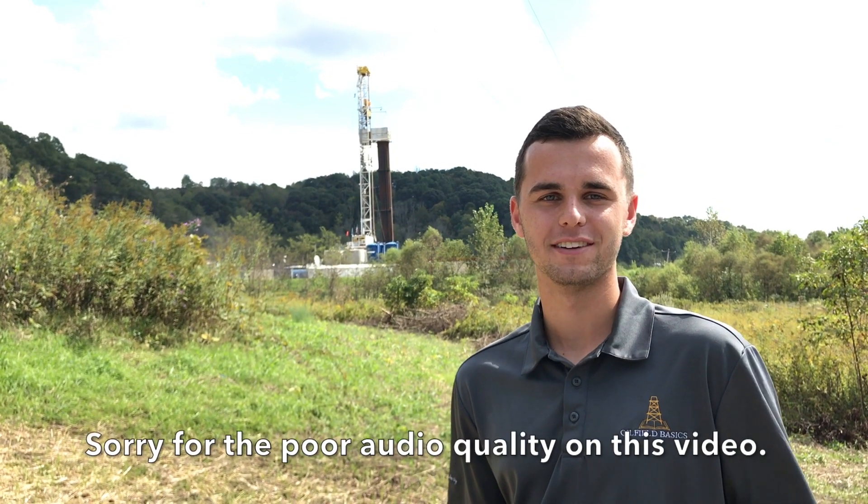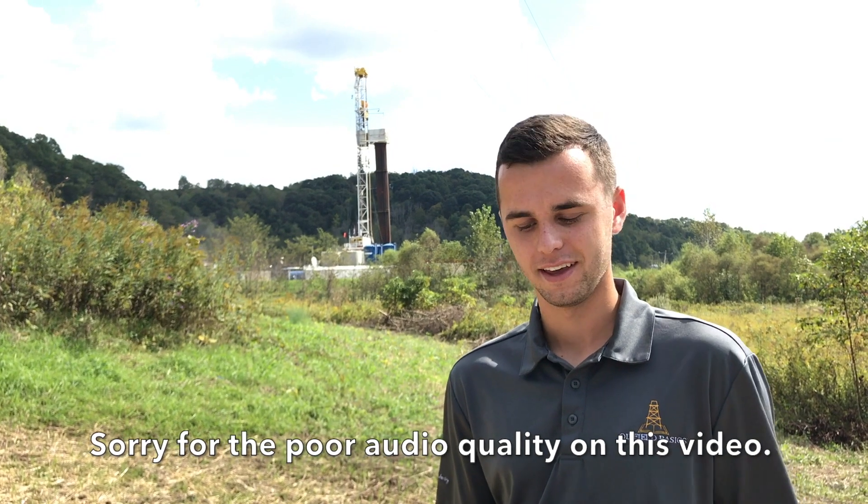Hello everyone, my name is Sebastian Shia, co-founder of Boatfield Basics. Thanks for tuning in to another one of our videos and today I will be discussing with you basics of the Appalachian Basin.